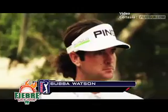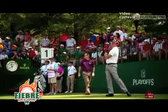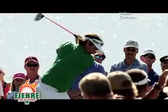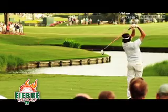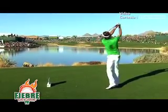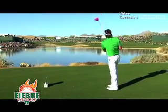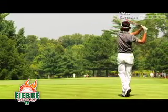Number three: Bubba Watson led the tour in driving distance in his first three seasons and finished second in each of the following three. His career-best average came during his 2006 rookie campaign at 319 yards per drive. 'People recognize him for how long he hits the golf ball, and yes he does hit it long, but he's just so skilled with shaping the ball — left to right, right to left. He's a very skillful player.'